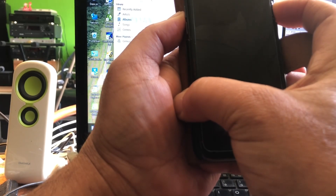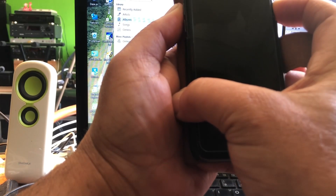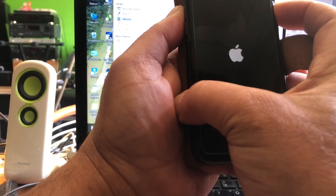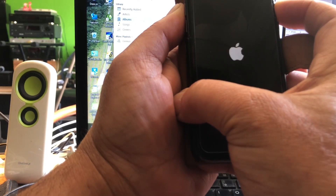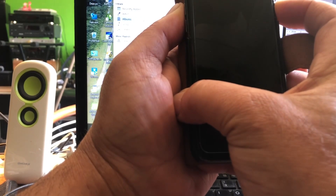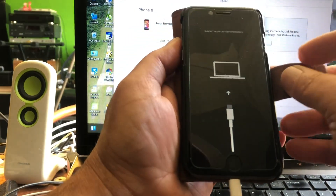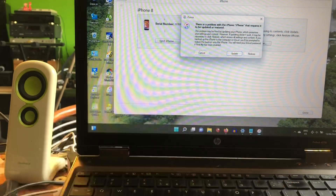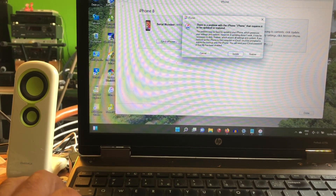Keep holding — don't give up. There it goes! Keep holding the power, don't release it. The screen is black — keep holding. And there we are — there is the computer icon. We are now connected in recovery mode. If you don't know this procedure on the iPhone 8, you'll be pressing buttons until you go crazy.